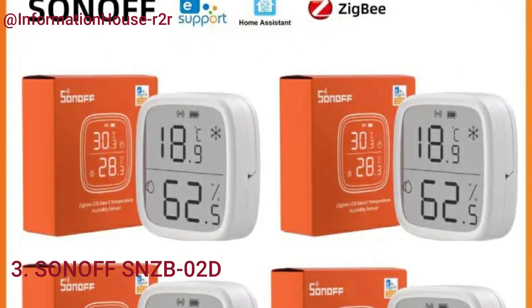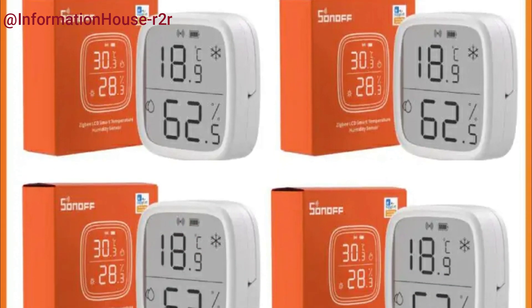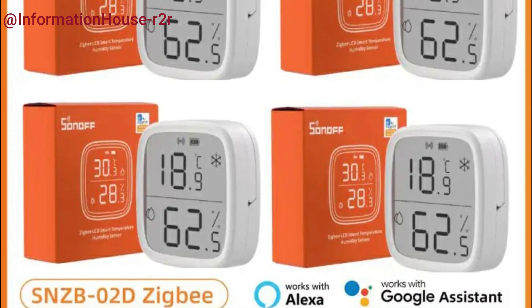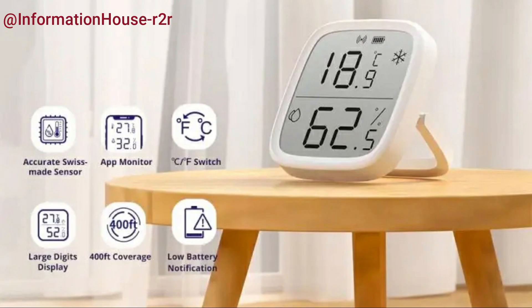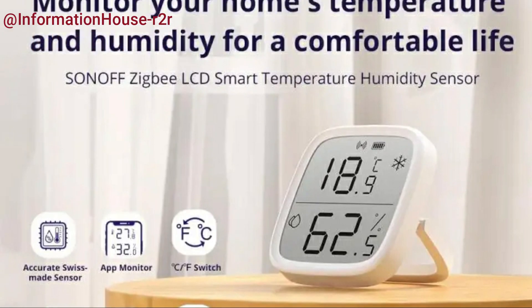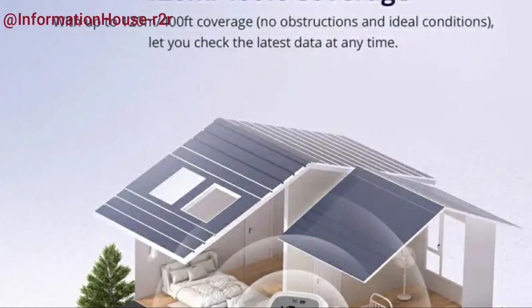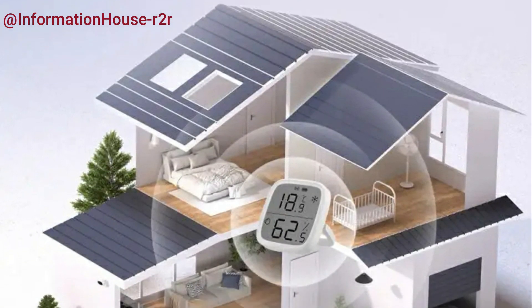Number 3: the Sonoff SNZB02D. The SNZB02D sensor offers remote, real-time monitoring, allowing you to keep track of temperature and humidity through the app or the device's display, with an impressive coverage range of up to 120 meters or 400 feet. Equipped with a high-accuracy Swiss-made sensor, it delivers precise readings with ±0.2-degree Celsius temperature accuracy and ±2% RH humidity accuracy, refreshing every 5 seconds.